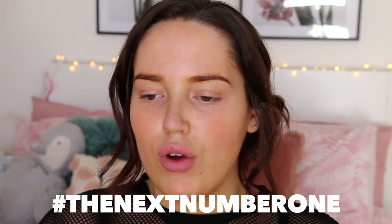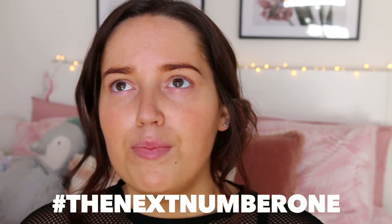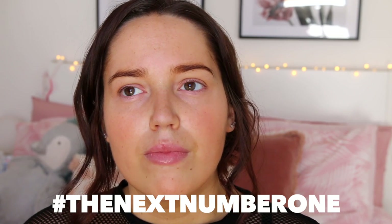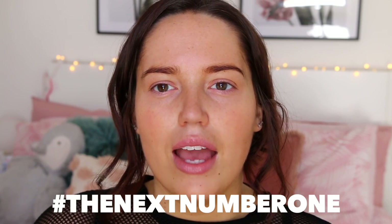But today is going to be all about a bronzy, gorgeous, glowy goddess look. This is the makeup that I wear whenever I go out — like if I go clubbing, if I go to an event, this is my absolute go-to makeup. And yes, let's get cracking.